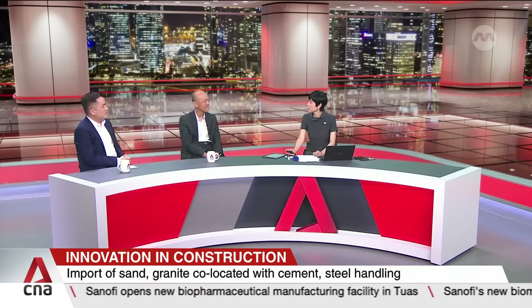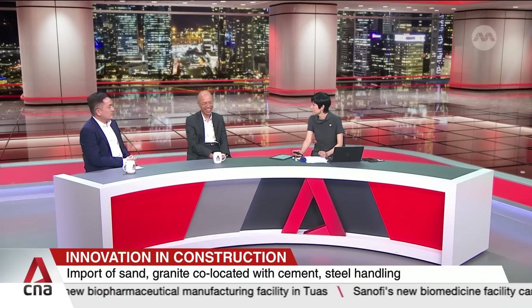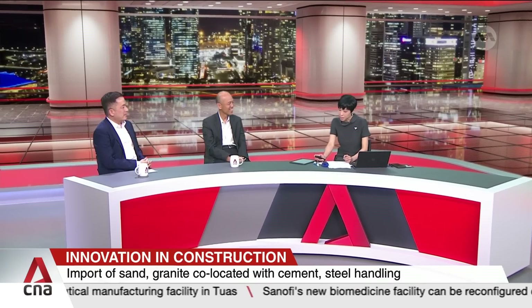Thank you for making something so concrete so exciting and understandable for us. Mr. Kelvin Wong from the Building and Construction Authority and Mr. Terence Xiao, CEO of Jurong Port — thank you for coming in this evening.